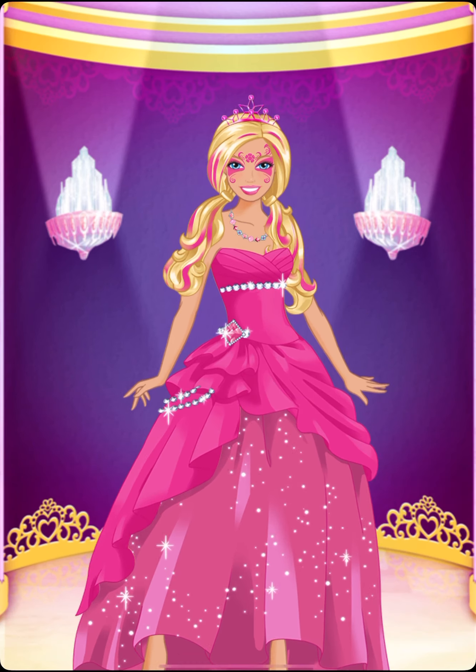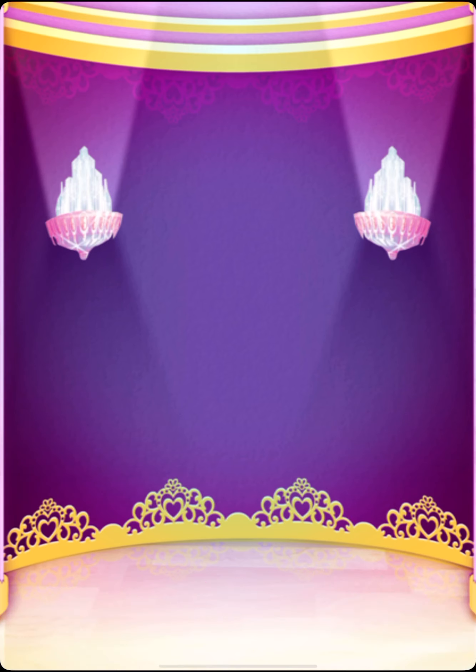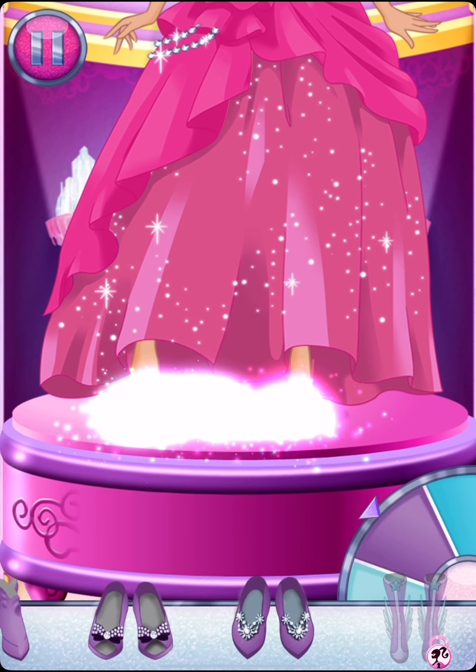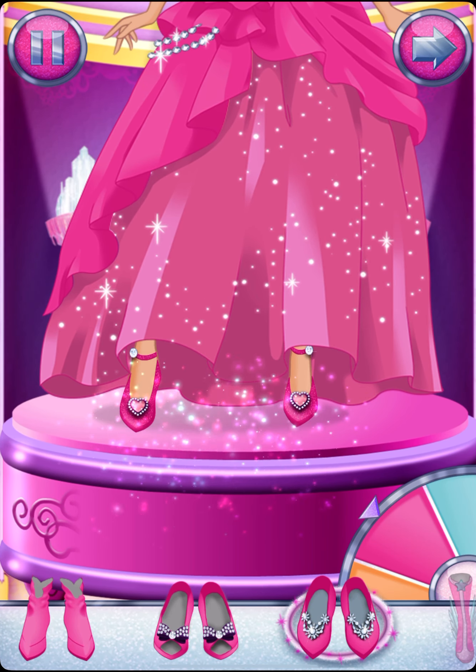It's a magical gift. With wings, you can try on some shoes. Choose a pair of shoes or some super boots.